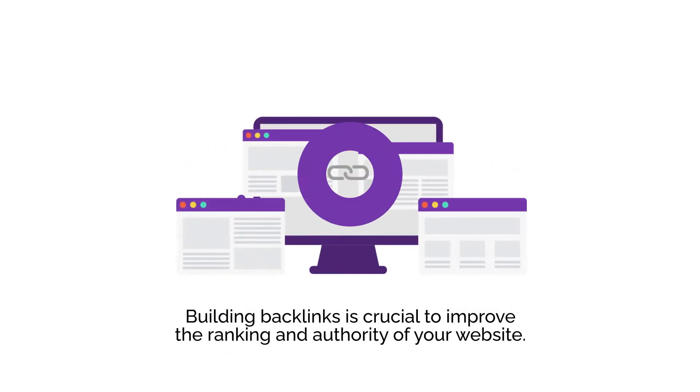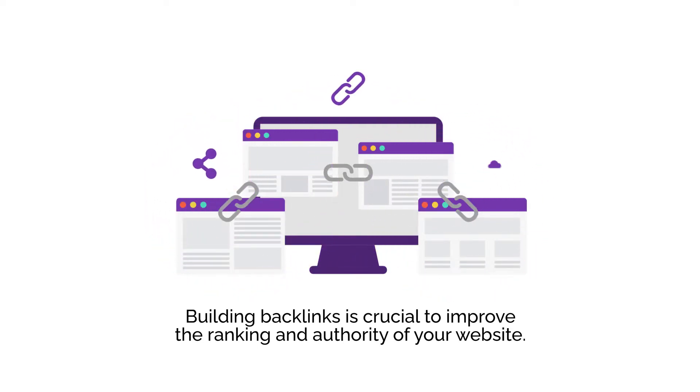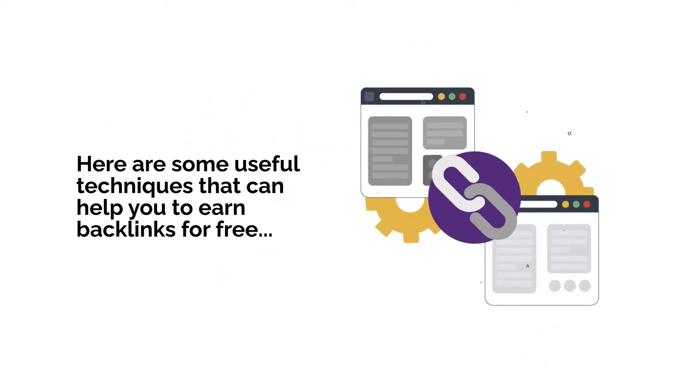Building backlinks is crucial to improve the ranking and authority of your website. You can efficiently build backlinks for free by utilizing different link building methods. Here are some useful techniques that can help you earn backlinks for free.